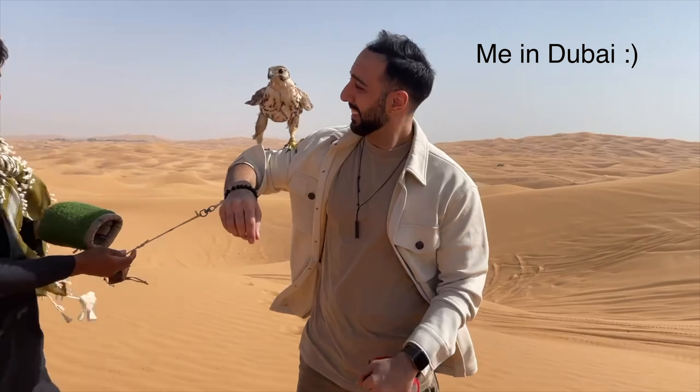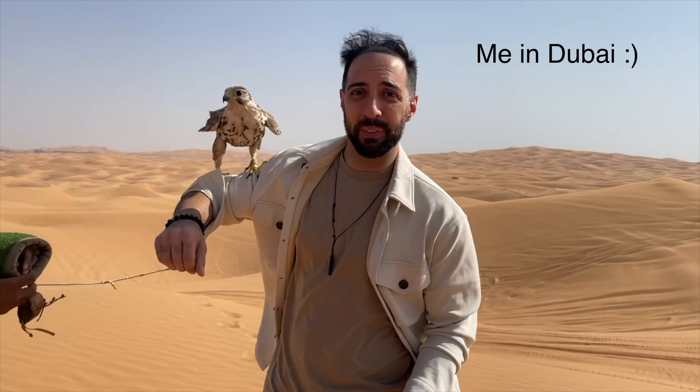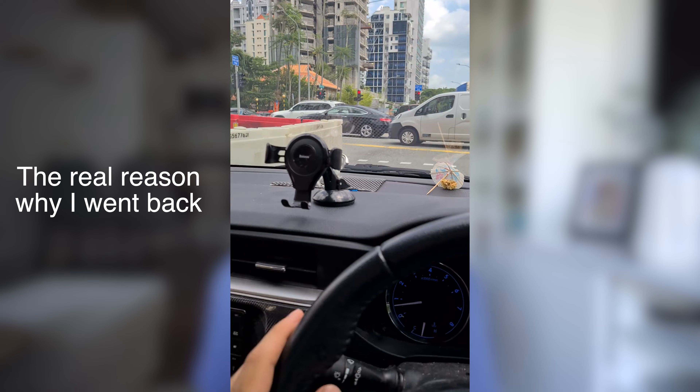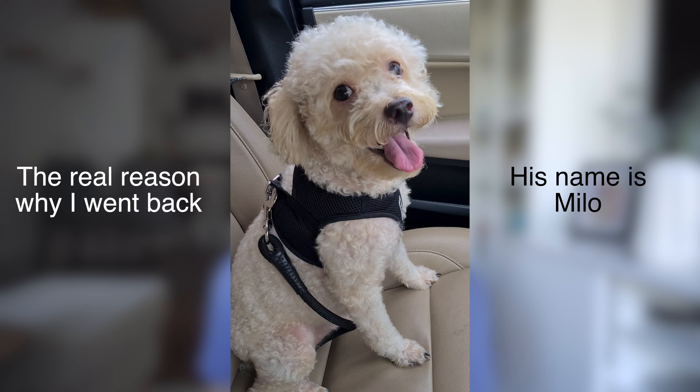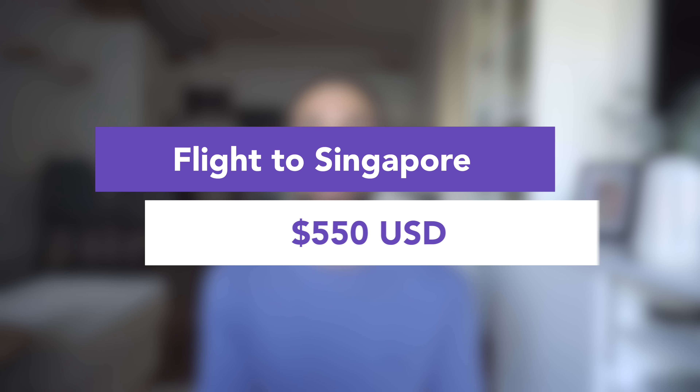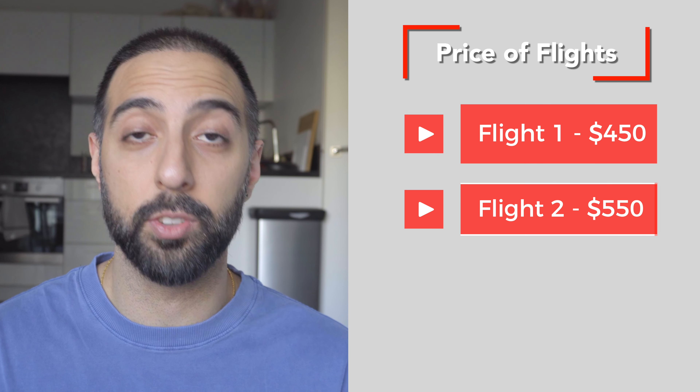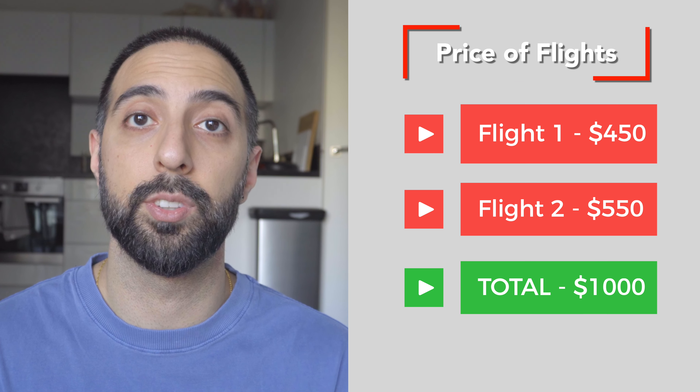Now for the cost of flights — this is subjective depending on where you are, as costs can vary from super cheap to super expensive. At the time I was in Dubai flying to Istanbul, which cost me $450 USD including the check-in bag. My flight home after Turkey went to Singapore since my family was there, and that was $550 USD with the check-in bag, making the total flight cost for my first hair transplant $1,000 USD.